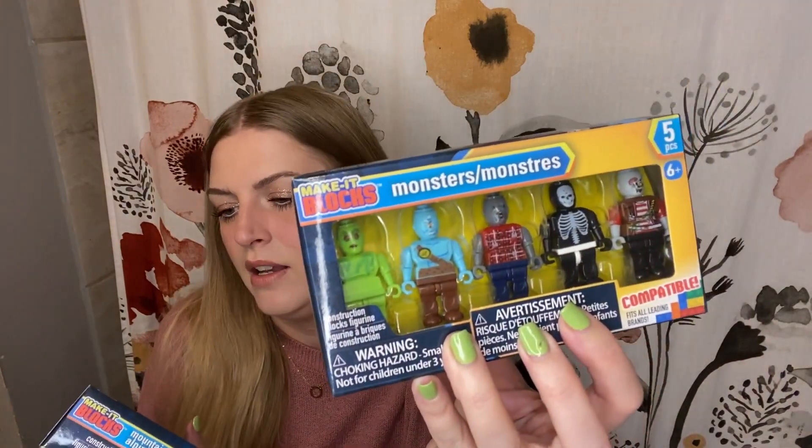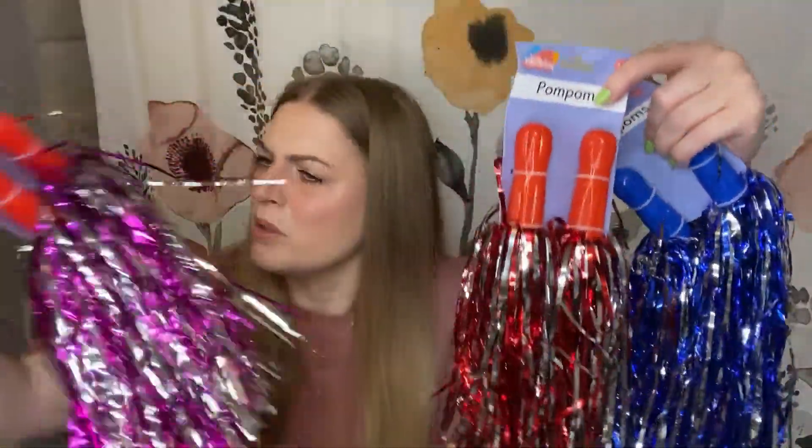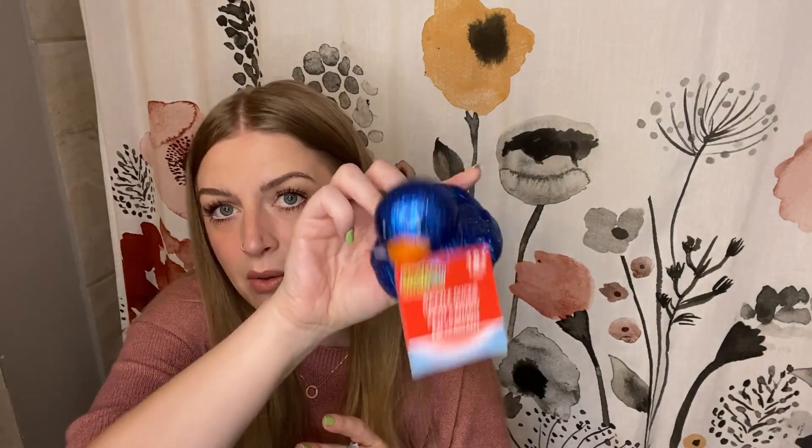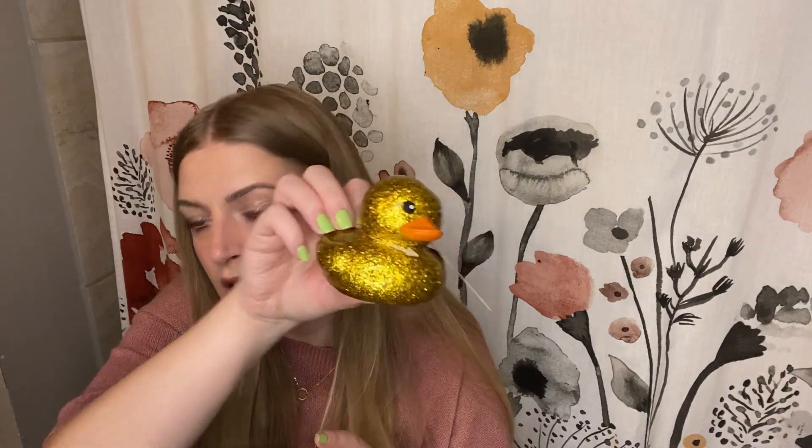My two oldest kids might have like one extra thing than the two younger ones. My oldest is getting these little Lego figures from Dollar Tree — this one's Monsters and this one is Mountaineers — because he's a Lego guy. And then all of my girls are getting different pom-poms — blue and red and pink or purple, I can't tell. The girls are also getting little sparkly rubber ducks — so blue, gold, and a blue-pink.